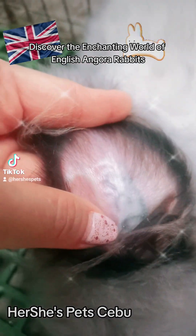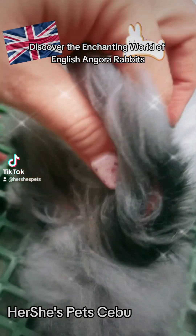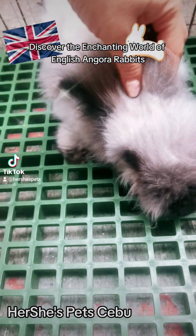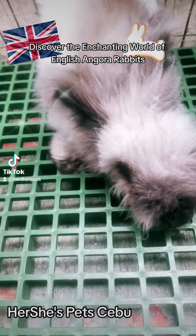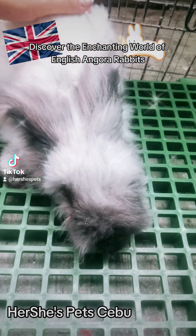Number 5: Can English Angora Rabbits be kept outdoors? English Angoras can be kept outdoors, but they are sensitive to extreme temperatures. If kept outside, ensure that they have appropriate shelter and protection from harsh weather conditions — especially in the Philippines, a shaded area or air-conditioned room is recommended.